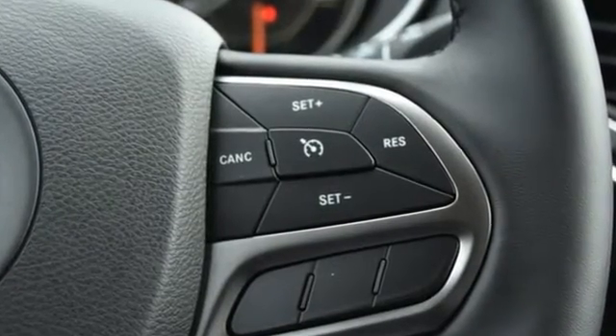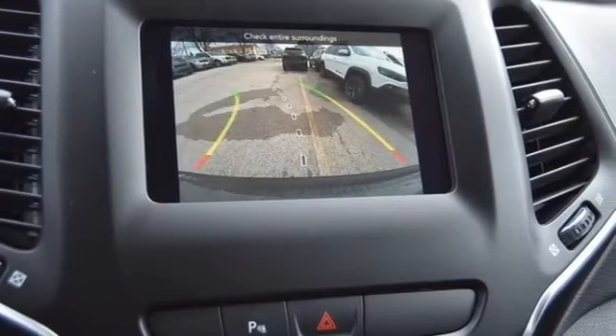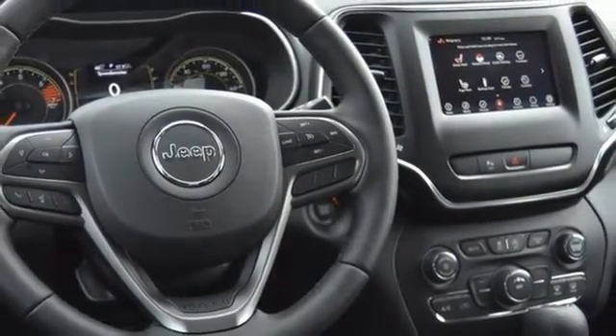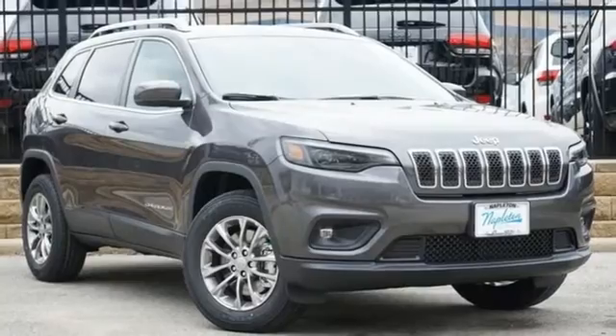Automatic transmission, heated steering wheel, streaming audio, rear parking sensors, front heated bucket seats, doors and push-button start proximity key, AM-FM satellite radio, active grille shutters, wireless phone connectivity, and in-line four-cylinder engine.